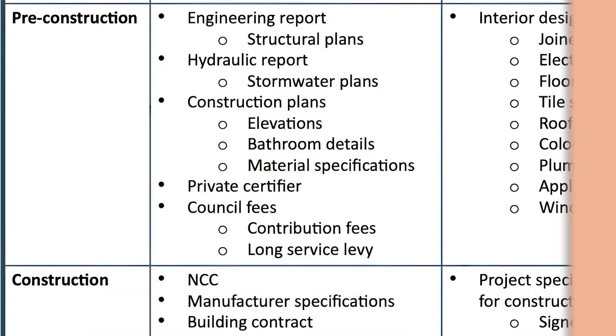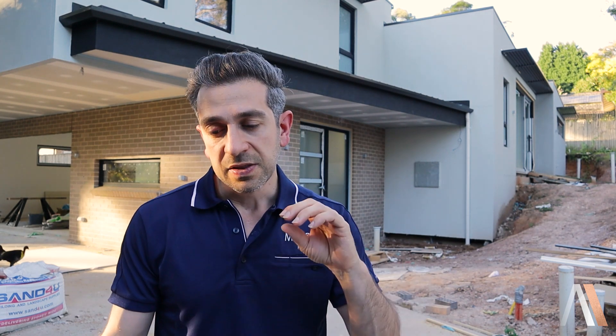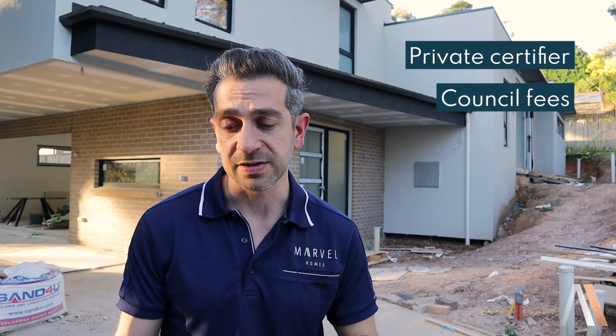Once we progress the job, we enter pre-construction. In the pre-construction and approval section, we start to execute the engineering plans — that's your structural and your hydraulic. We'll start to do the construction plans, which are your architectural plans and the design, and then you start to detail every bit of element: the elevations, the bathrooms, integrating every bit of specification into the plans. Once those plans get stamped and approved, the idea is not to make any changes, to ensure the project delivers on a fixed price and on time.